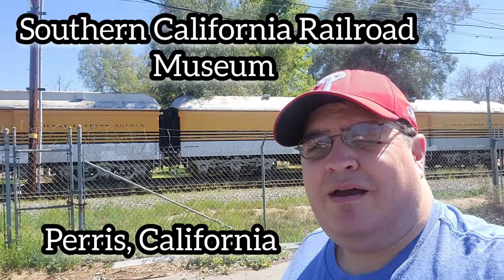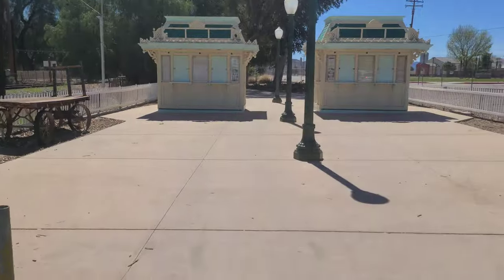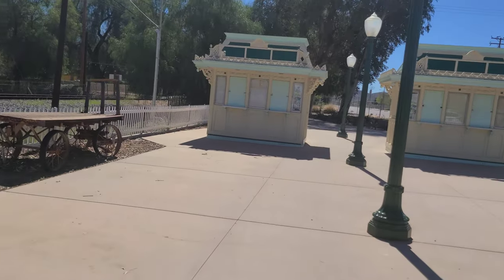Hello everybody, we are here at the Inland Empire Railway Museum in Perris, California, and we're gonna go check out the trains. Come along and join us!